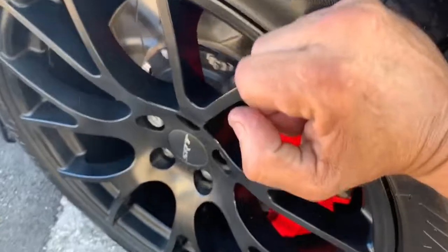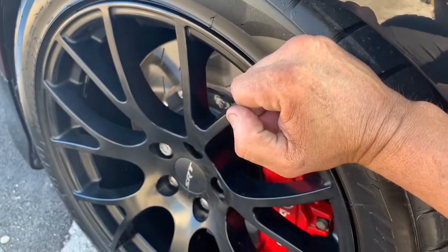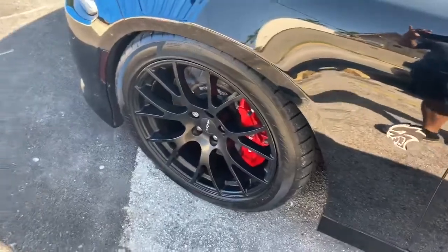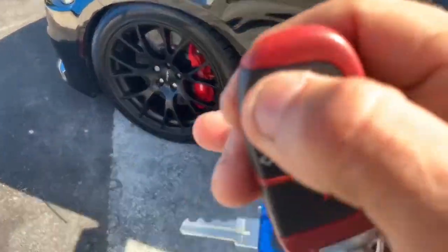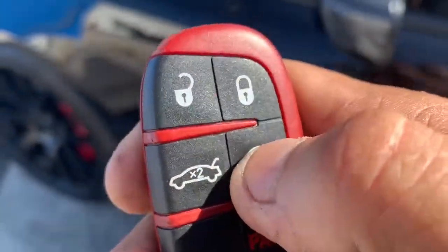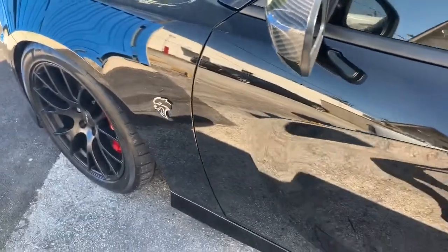I'm gonna go ahead and bang on the tire. Then to remote start, I guess you hit lock and you gotta press this twice — one, two — and that will crank the car right up.